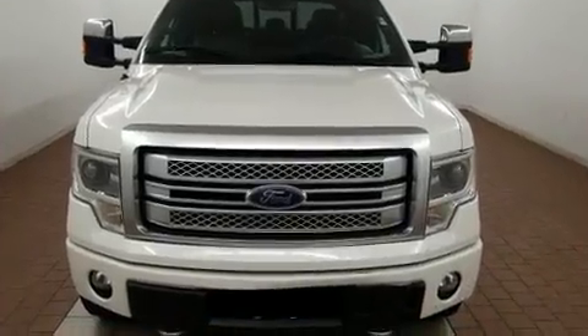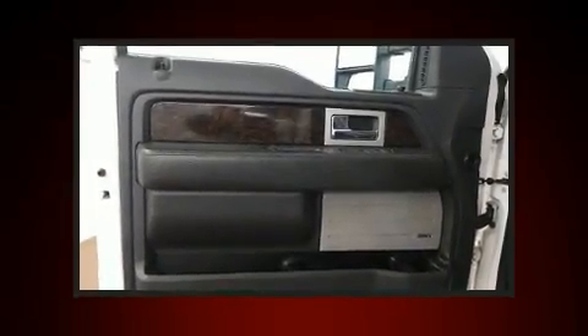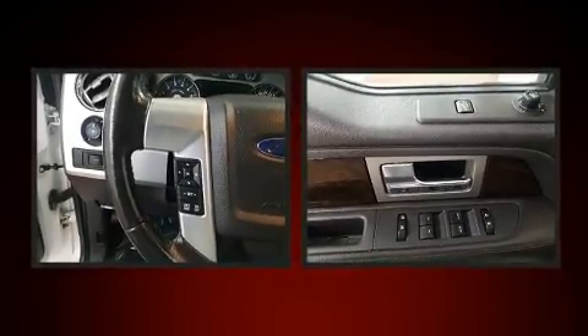Four-wheel drive allows you to go places you've only imagined. All of the premium features expected of a Ford are offered, including a tachometer, a rear step bumper, a front bench seat, and a split folding rear seat.